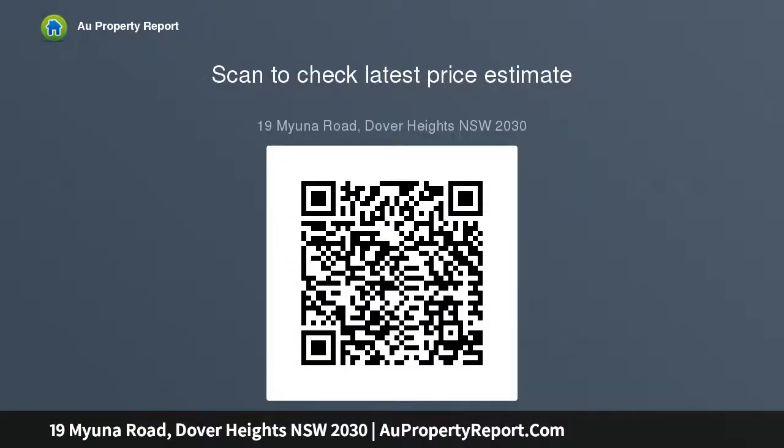Four bedrooms, three-and-a-half bathrooms, gated driveway parking, and a separate self-contained fifth bedroom studio. Open plan setting for relaxation and entertaining, large gardens and heated swimming pool, amazing uninterrupted ocean views from the second level, and a modern kitchen with appliances and breakfast bar.